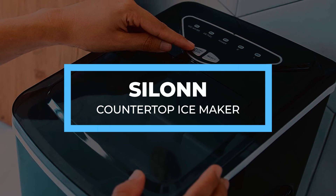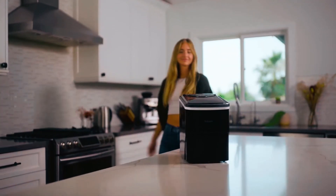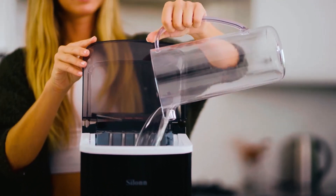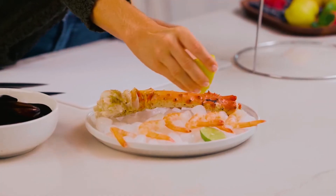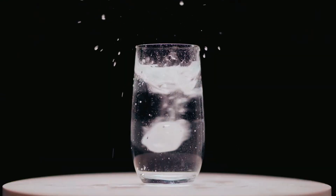Salon Countertop Ice Maker. It's not just the Crownfull that's capable of cleaning itself — this Salon Countertop Ice Maker is also self-cleaning, and its bullet-shaped ice makes sure those cool drinks get you good. It has an ultra-efficient compressor that guarantees a decent 9 pieces of ice cubes in about 8 minutes.